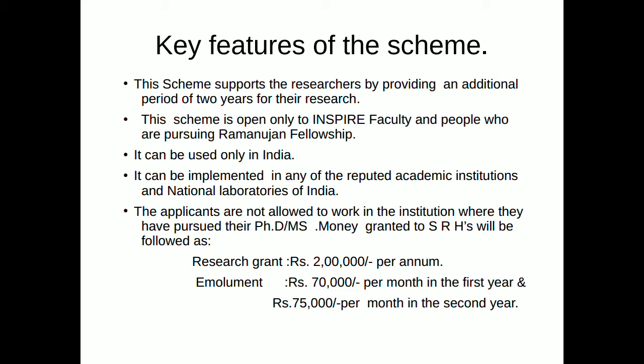The SRS awardee will be entitled to receive the following grants: a research grant of ₹2 lakh per annum, and an emolument of ₹70,000 per month in the first year and ₹75,000 per month in the second year.